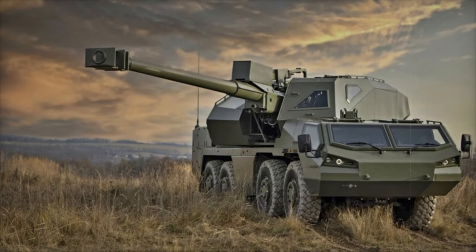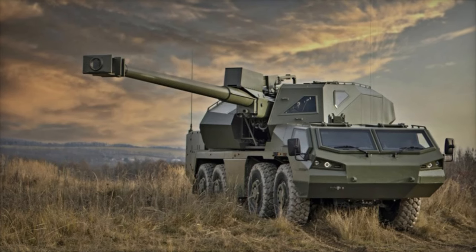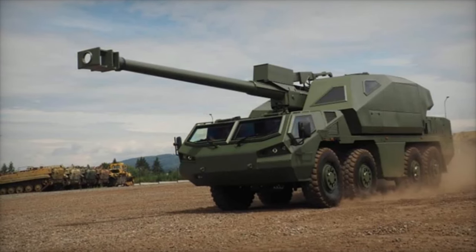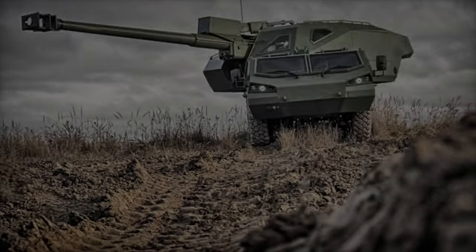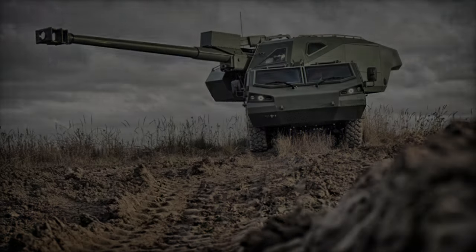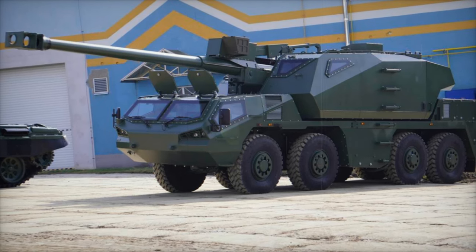The Dita, developed by Czech defense company Excalibur Army, is a state-of-the-art self-propelled artillery system designed for precision and operational efficiency. It utilizes NATO-standard 155mm ammunition and is built on the durable 8x8 Tatra chassis, known for its exceptional off-road performance and speed. This design allows for rapid redeployment across varied and challenging terrain, ensuring flexibility and resilience during military operations.